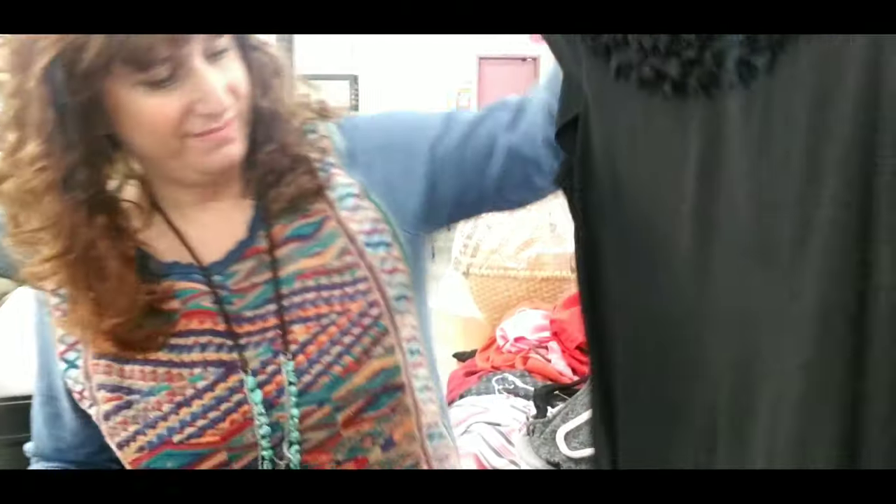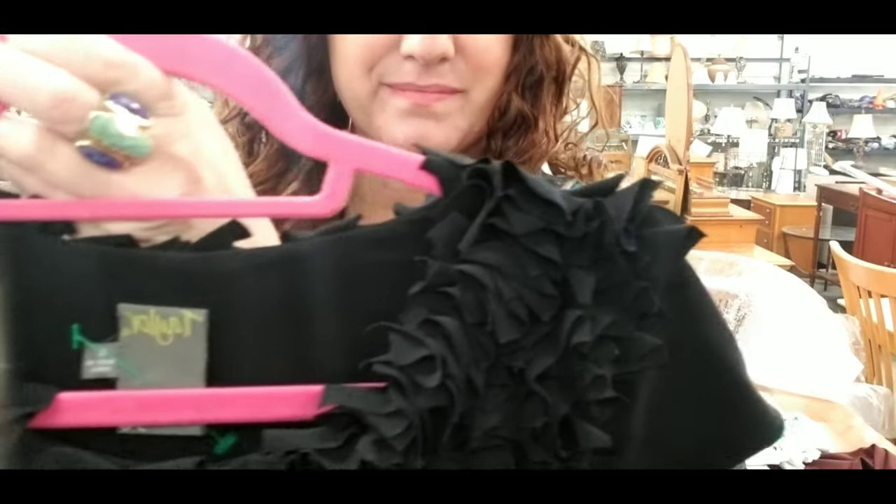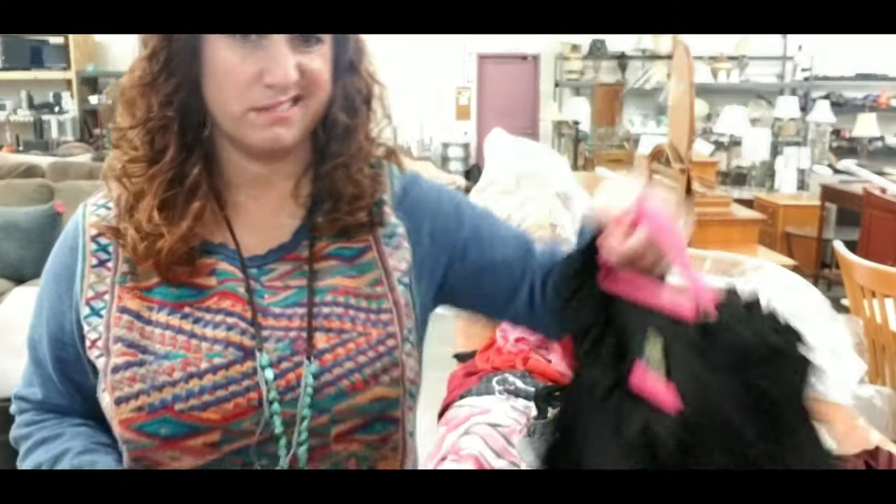I had to pass on this tailor dress because it just had too much wash wear. Too bad — that would have been great for Valentine's Day.